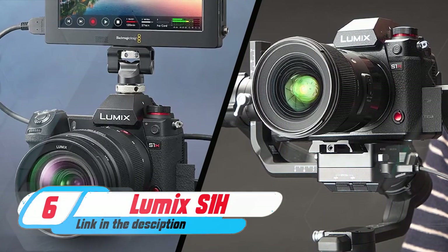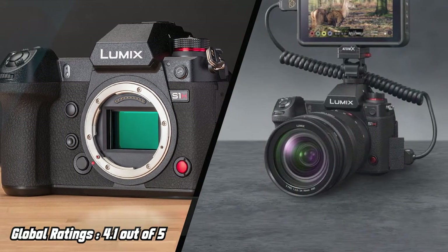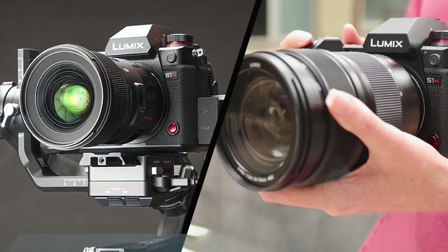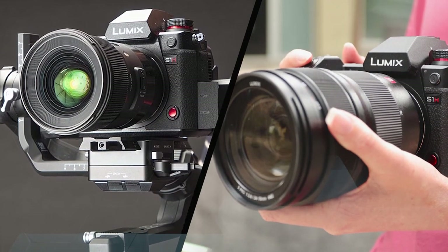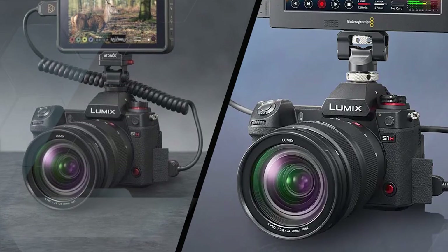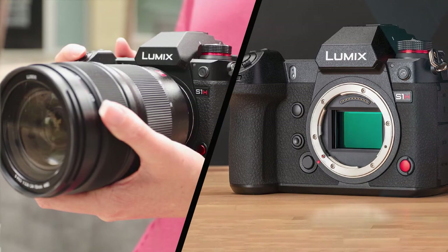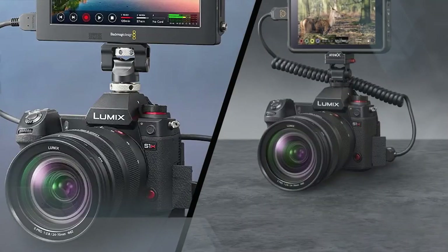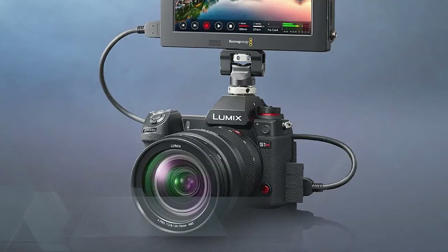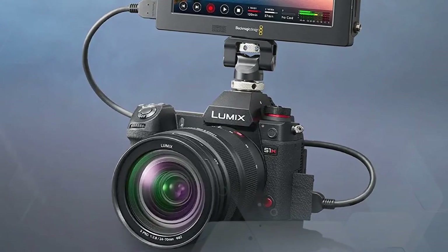Panasonic Lumix S1H: The smallest, cheapest camera to be approved by Netflix for its original productions, the S1H is a hugely powerful full-frame model designed for demanding creators. While it can't match the Sony A7S III for frame rate, it can record at 6K resolution at 24fps, as well as 4K up to 60fps, giving it the edge when it comes to sheer detail. In Panasonic's V-Log or V-Gamma picture profiles, the S1H delivers 14 stops of dynamic range, while its All-I mode results in a staggering 400Mbps bit rate. Our tests show that the dual-native ISO and enlarged sensor size make low-light shooting a breeze, although the Sony A7S III maintains an edge here.